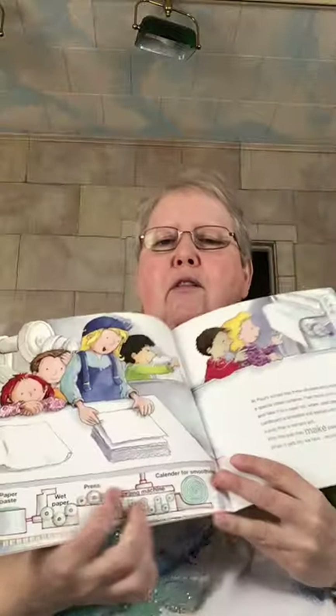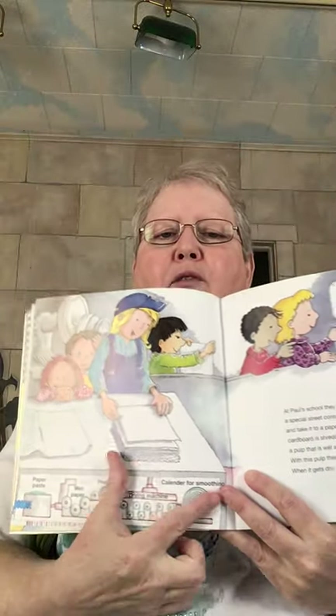At Paul's school, they throw all paper and cardboard into a special street container. Then trucks pick up everything and take it to a paper mill, where used paper and cardboard is shredded and washed until it becomes a pulp that is wet and soft. With this pulp, they make paper again. When it gets dry, we have recycled paper. So this shows you the process of doing that. And at the library, we have a recyclable container — it gets picked up once a month.